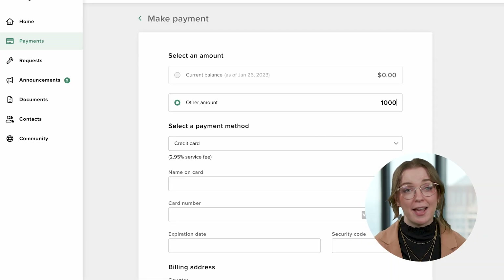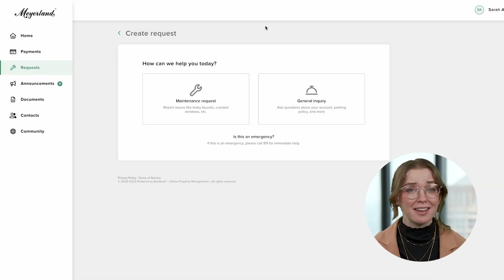Number five: resident portal. An online portal allows tenants to view leases, make payments, submit requests, and more. Many platforms offer mobile access, which is perfect for communication and community announcements.